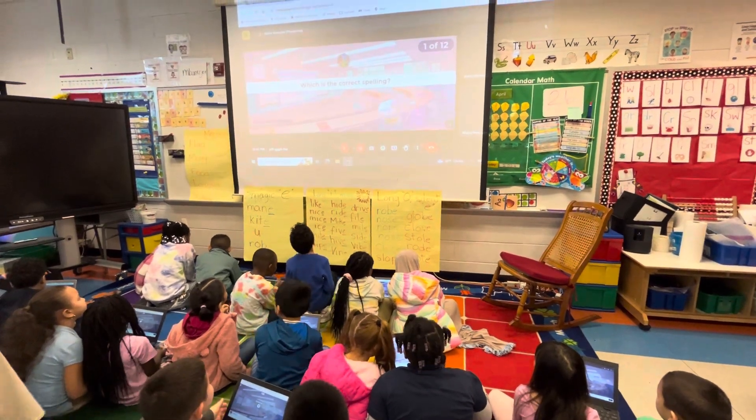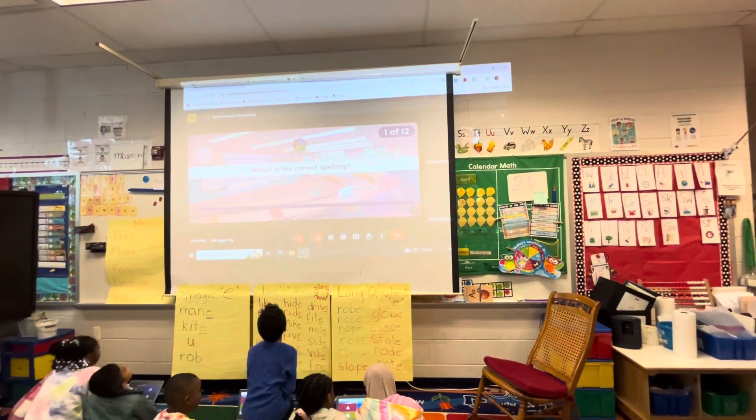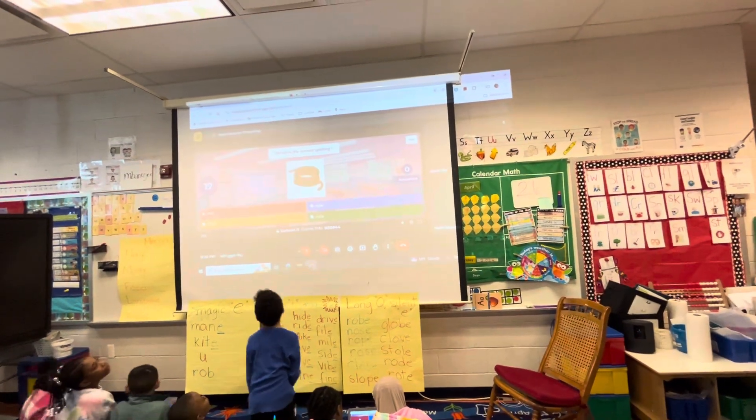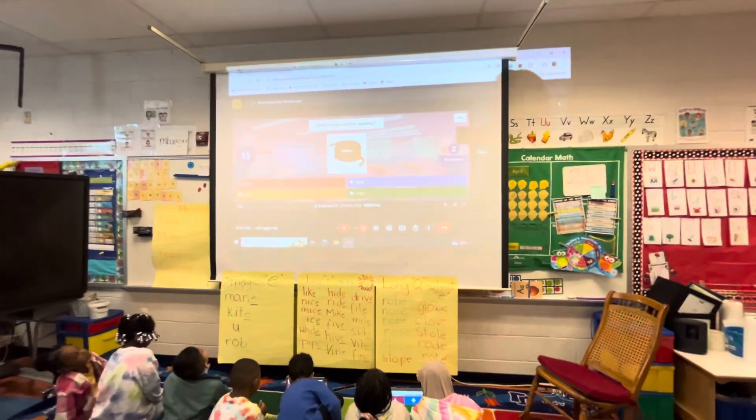Which is the correct spelling of the word? Rope. Choose A, B, C, or D. Rope.